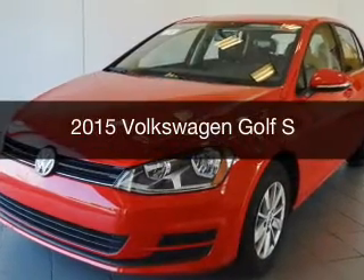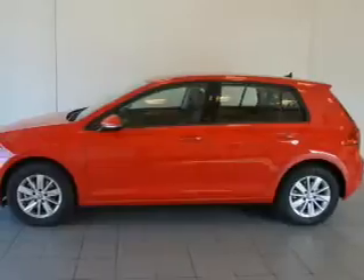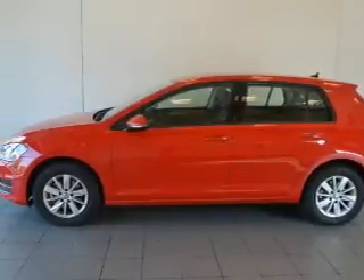This is a new 2015 Volkswagen Golf. It's powered by front-wheel drive, engine, and an automatic transmission.